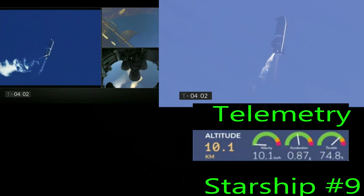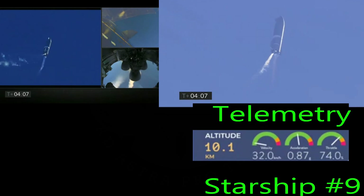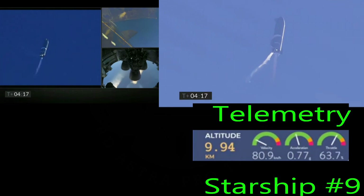T plus four minutes, vehicle is at 10 kilometers, it's at apogee, and we're continuing to throttle down engine number one to hold altitude. Preparing for handover on the propellant tank.